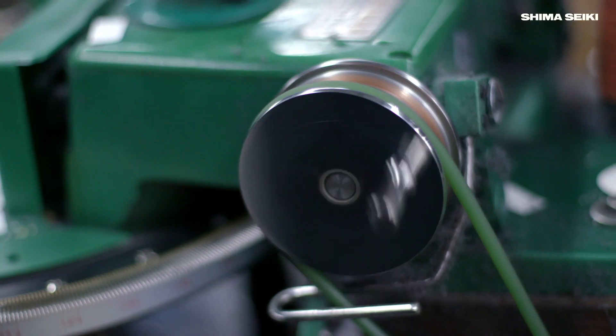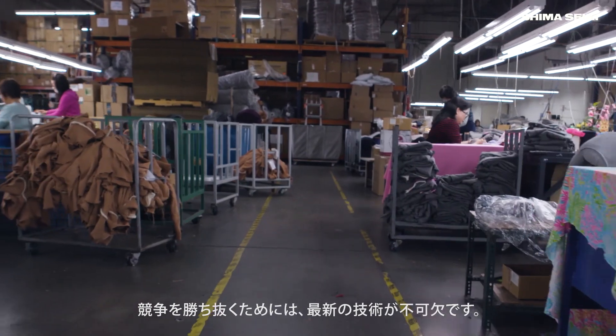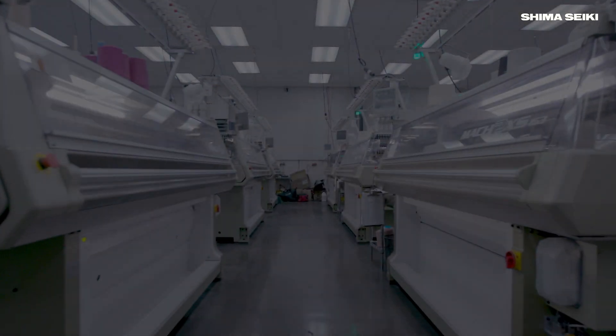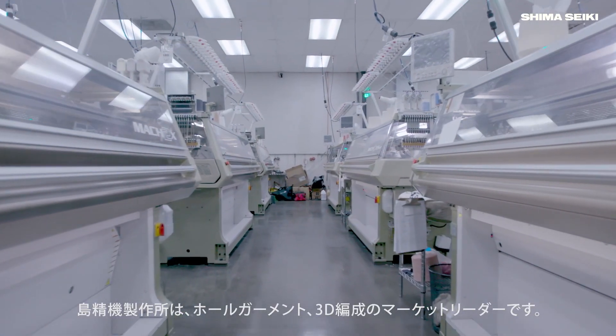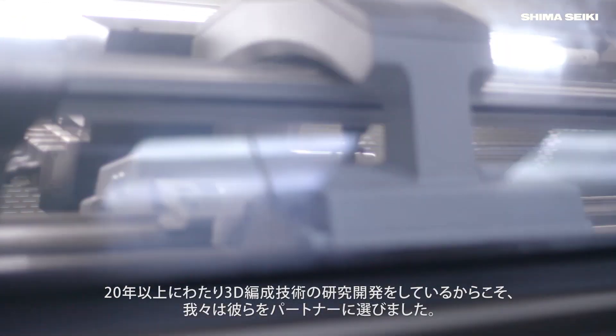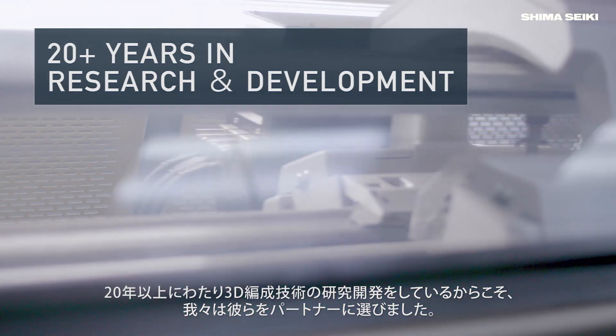To assemble them together. In order to compete, we have to have the latest technology. Shima Seiki is the market leader for whole garment 3D knitting. They have invested over 20 years in research and development of the 3D knitting technology.